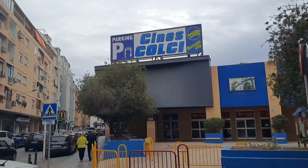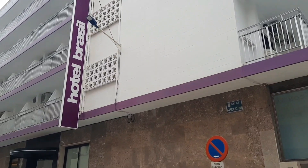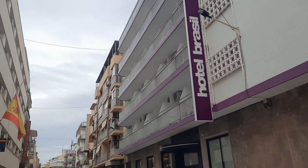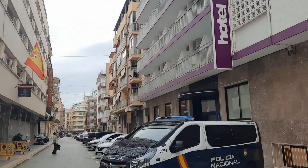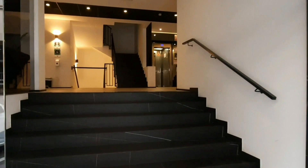Welcome to the Hotel Brazil official tour, situated right near the Cinemas Colci and the official police department here in Benidorm. The three-star Hotel Brazil has been recently renovated during the pandemic, so let's head inside and have a closer look.